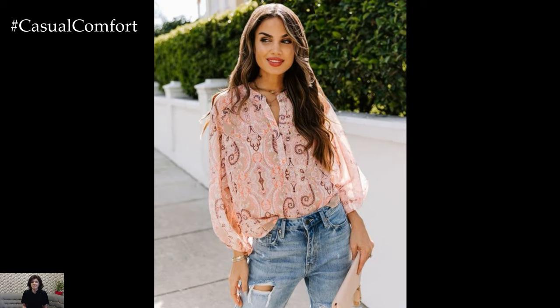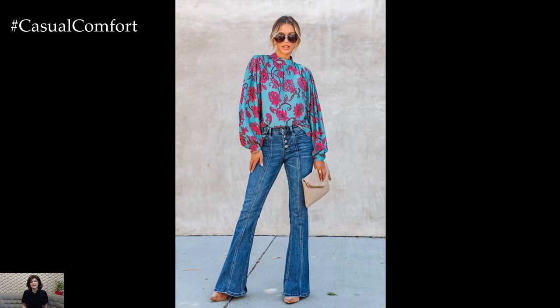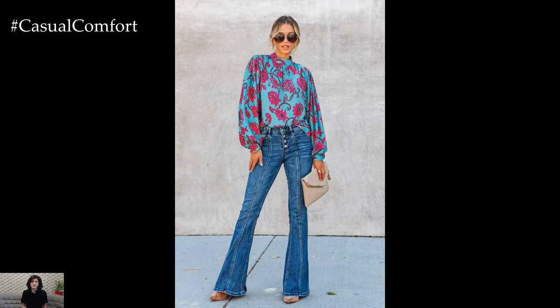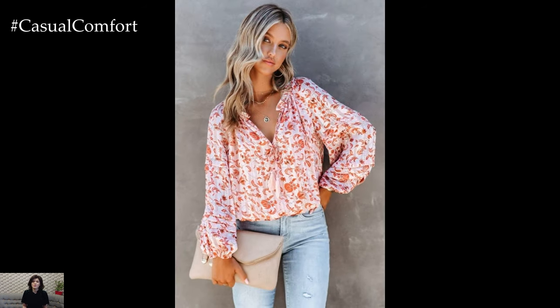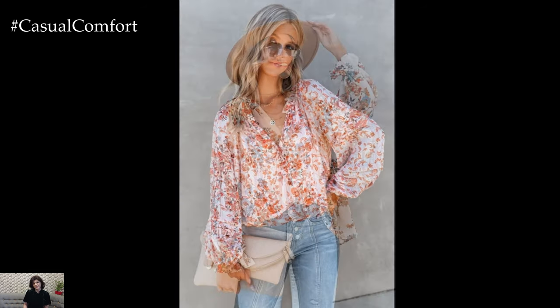To transition the outfit into the evening, swap the sneakers for a pair of strappy heels or ankle boots. Layer on some delicate gold jewelry and a structured blazer for a touch of sophistication. This elevated look is ideal for dinner dates, cocktails with colleagues, or a night out on the town.